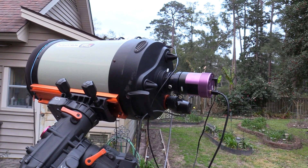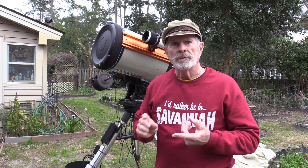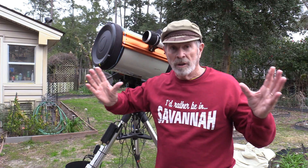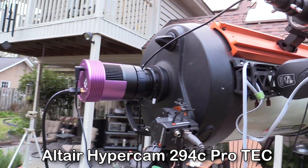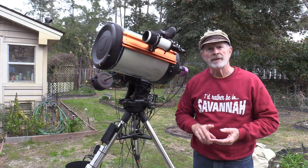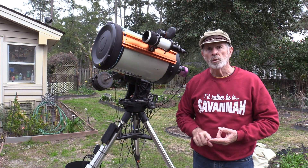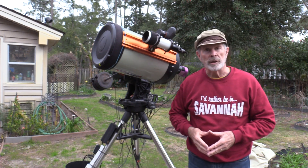Let me show you about the telescope itself. This is the Celestron 11-inch at F10, which gives a focal length of 2,800 millimeters — that's a long focal length. The camera I've been using is the Hypercam 294C ProTech, 'tech' meaning thermoelectrically cooled. Last night I had it cooled down to minus 15 degrees Celsius.